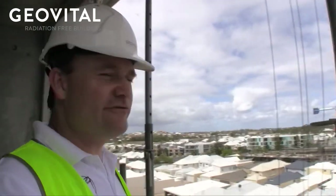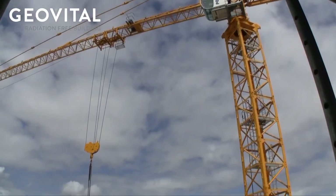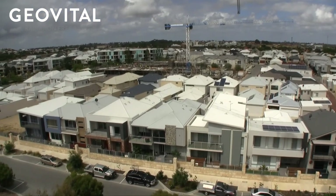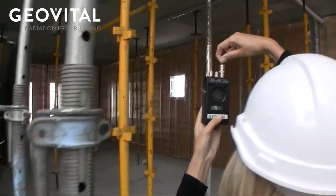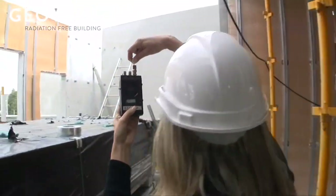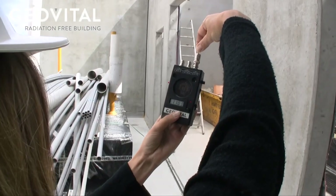Here we are on the top at the penthouse. Of course the higher we are, the more view we've got of the surrounding area and the mobile phone towers. So the situation here is of course very, very different. When we take the body measurement, the body measurements up here are far higher than they are at the back of the property and further in.